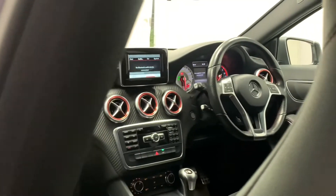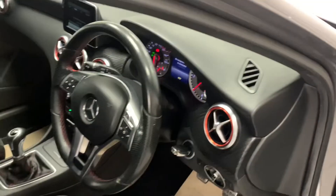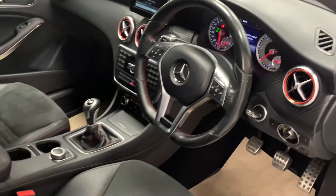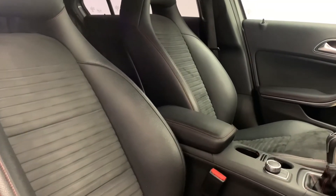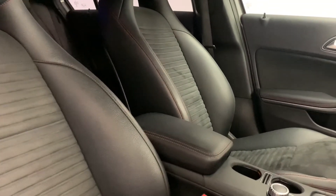Inside the car, we can see a chic blacked out theme, which is complemented by the sections of red, which we see furthermore on the very sporty leather bucket seats. They're soft, comfortable and provide great back support, all while looking really stylish.